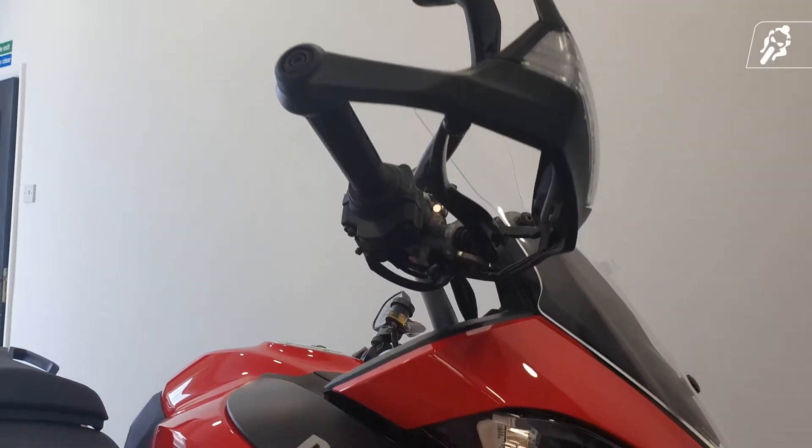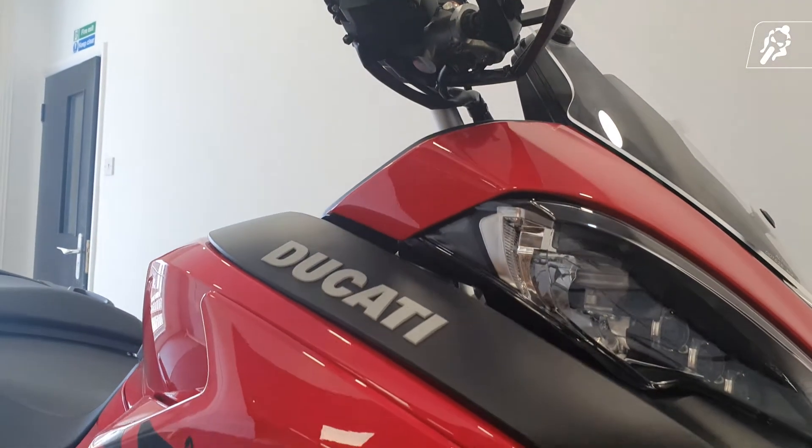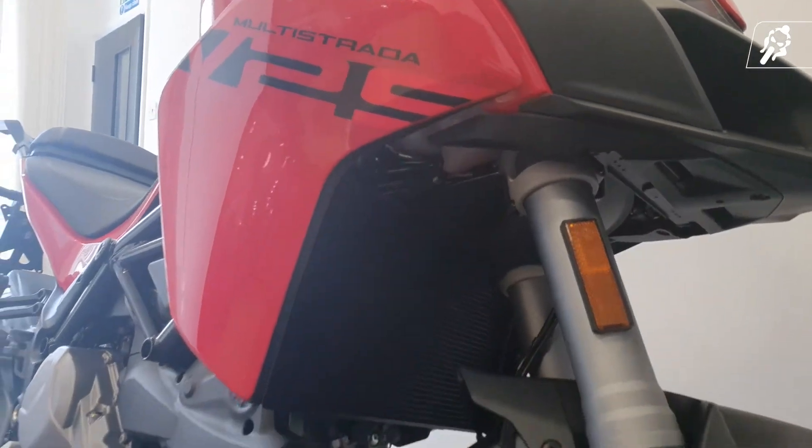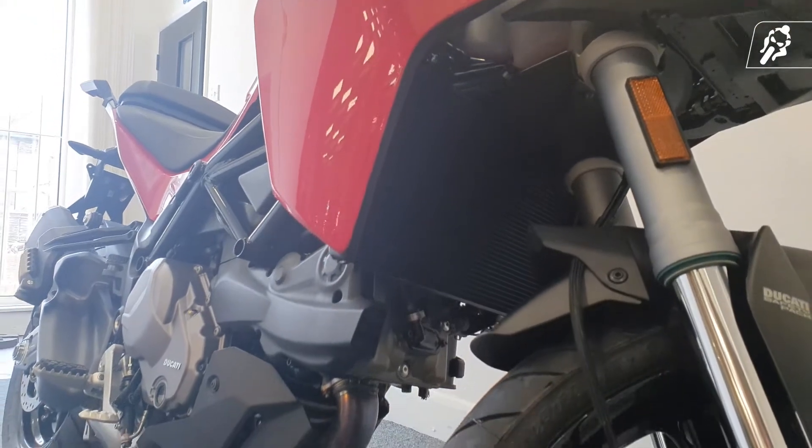The new Multistrada V2S is the ultimate touring companion that you need in your life, producing versatile power for everyday use, city escapes and countryside twisties.